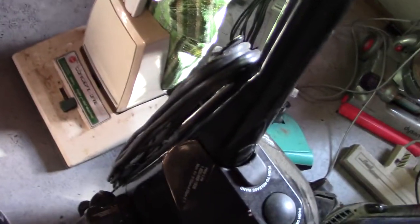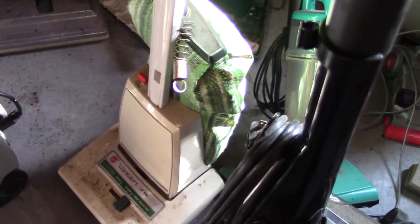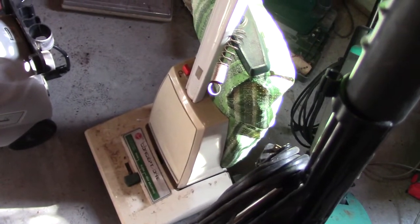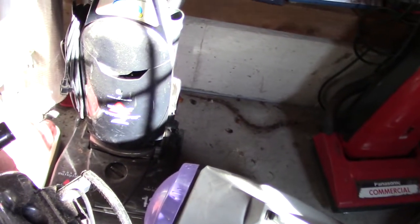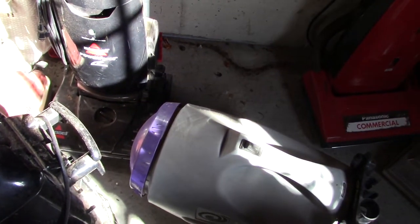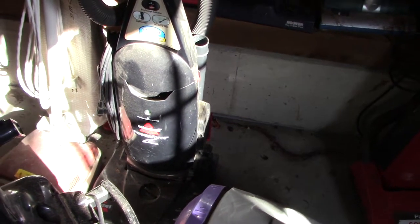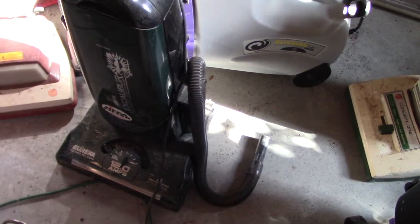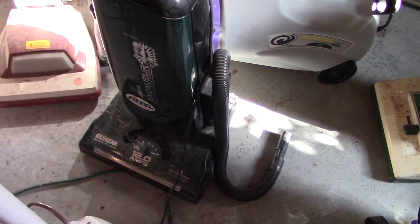Hoover Concept 1 — I forget how much I paid for this, but still cool. 70s, 80s, funky green color. Bissell Power Force — very first Bissell I ever owned. Bought it in 2014 for seven bucks at Goodwill. Eureka Excalibur, which I got from a friend. Still, I'm having trouble trying to find a belt for this one.